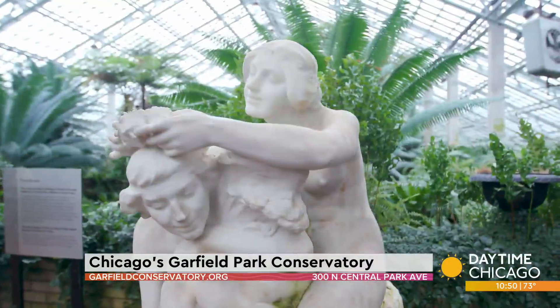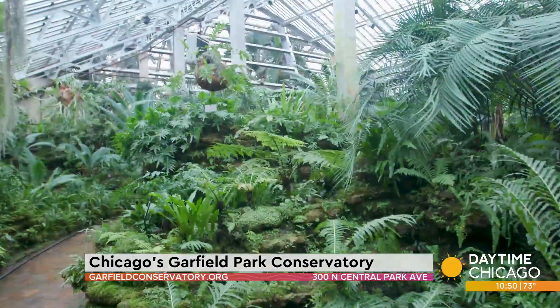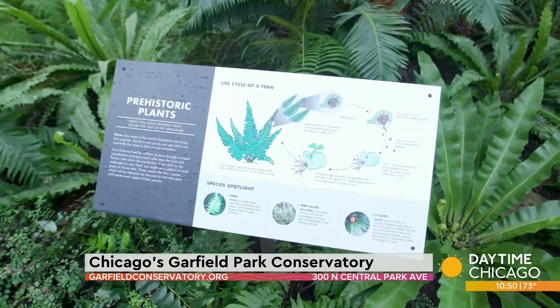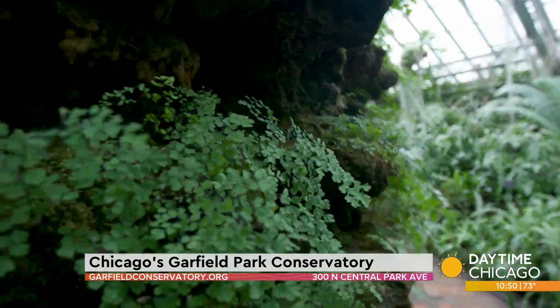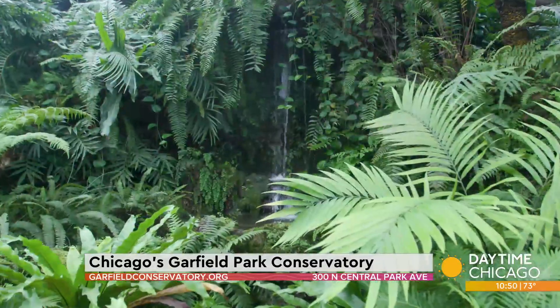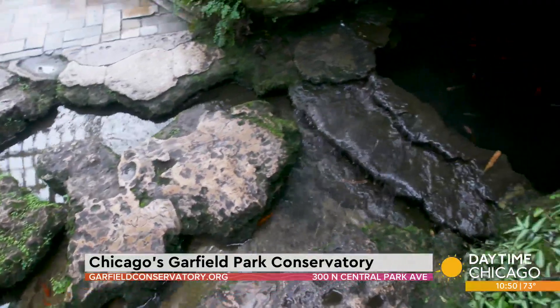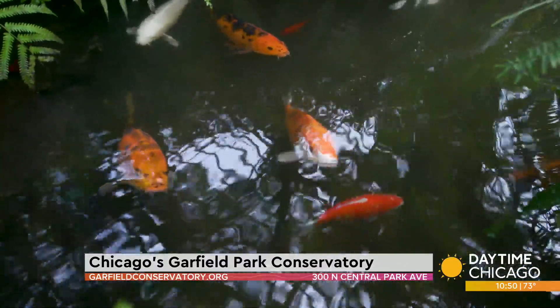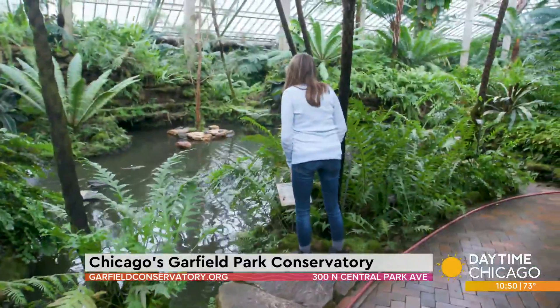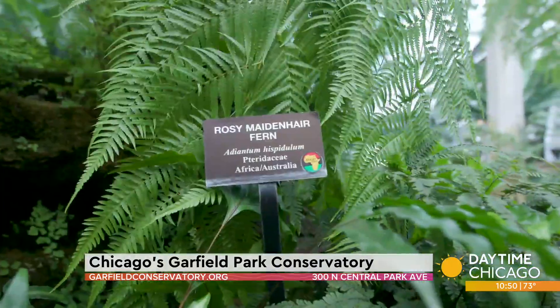Just off the circle is the fern room — the crown jewel of the conservatory, built below grade to resemble prehistoric Illinois. It's a fascinating place. It's got waterfalls and sculpted rock walls. The center of it is a pond because Jens Jensen wanted to create humidity in the room in a natural way, and it does. That's probably the most humid room in the conservatory.